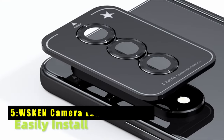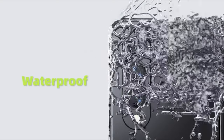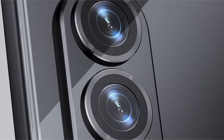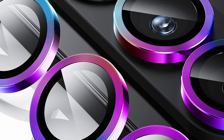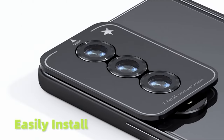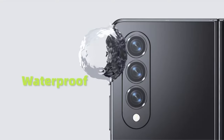At number 5 is the WSKEN Camera Lens Protector. Individual lens protectors maintain the original look of your phone, while the ultra-clear tempered glass guarantees pristine photo quality. Plus, the upgraded adhesive layer repels fingerprints and keeps the flash effective for nighttime shots. The WSKEN Protector boasts a unique night flash circle and a beautiful textured design that enhances the phone's aesthetics. With various color options, you can personalize your Z Fold 6 while safeguarding its cameras. In short, WSKEN offers a winning combination of protection, clarity, and style.